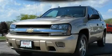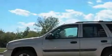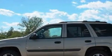This is a 2005 Chevrolet Trailblazer — a big SUV for big fun. It has a 4.2 liter 6-cylinder engine, a 4-speed automatic transmission, and 4-wheel drive.